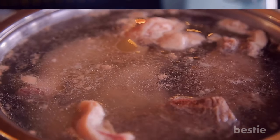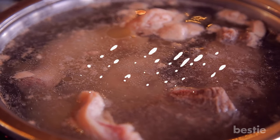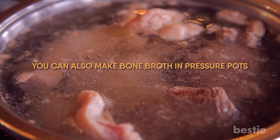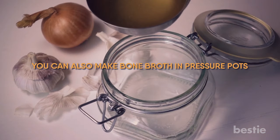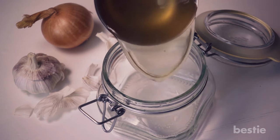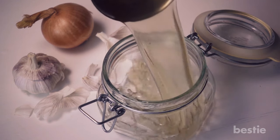Bone broth extracts all the nutrients from slow-cooked meat over low heat. Alternatively, you can also make bone broth in pressure pots. You can store them in small glass mason jars in your freezer, just reheat and drink them whenever needed. They're super hydrating too.